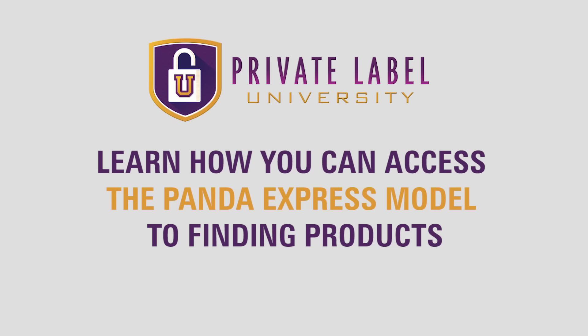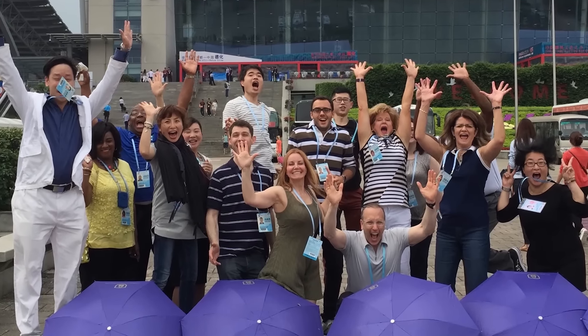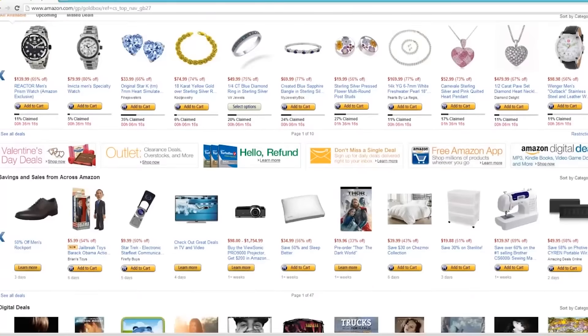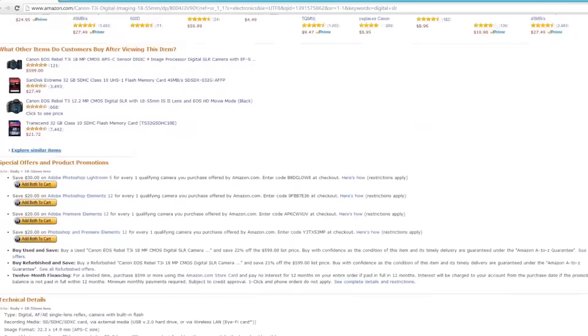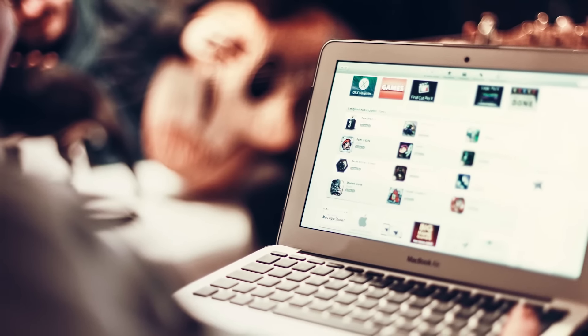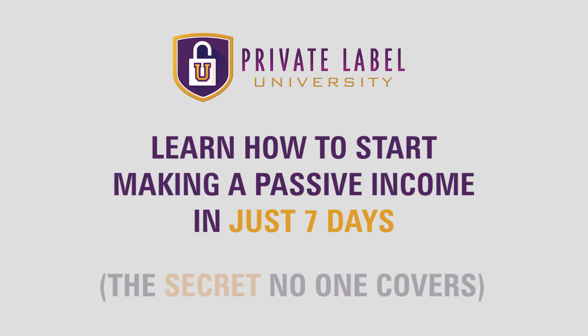We're going to give you our top-secret Panda Express model of doing business in the physical product industry. This is the model that will help you find products fast and buy products for pennies. Our students have had success within 24 hours. Let us share with you the fastest way to see results with our Panda Express model.